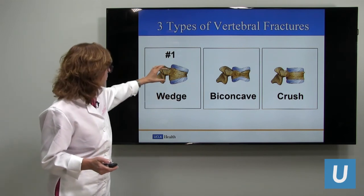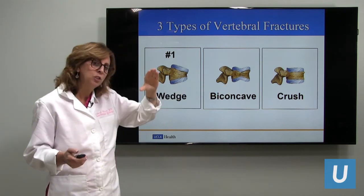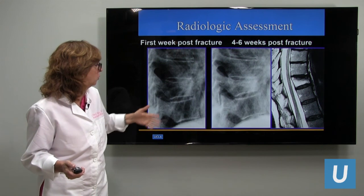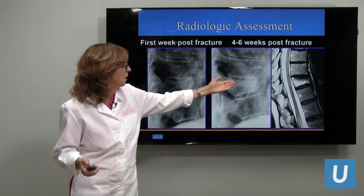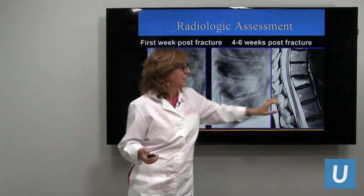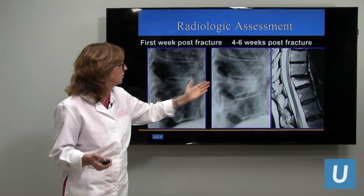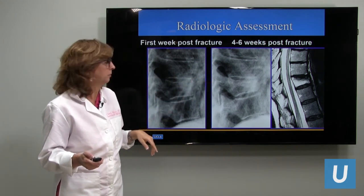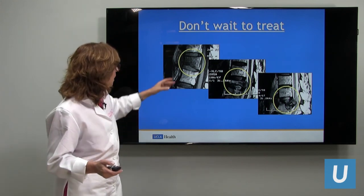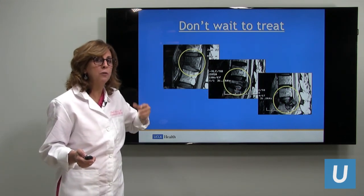Fractures have different shapes — some are wedge-shaped, some are biconcave, and others are crush fractures that are symmetrically flattened down. On x-ray we can see narrowing of the vertebral body, and on MRI the vertebral body appears smaller and flatter with white edema — confirming a subacute fracture. You don't want to wait too long if you're having persistent pain and conservative measures aren't helping, because the vertebral body can become more and more flat, which becomes harder for us to treat.